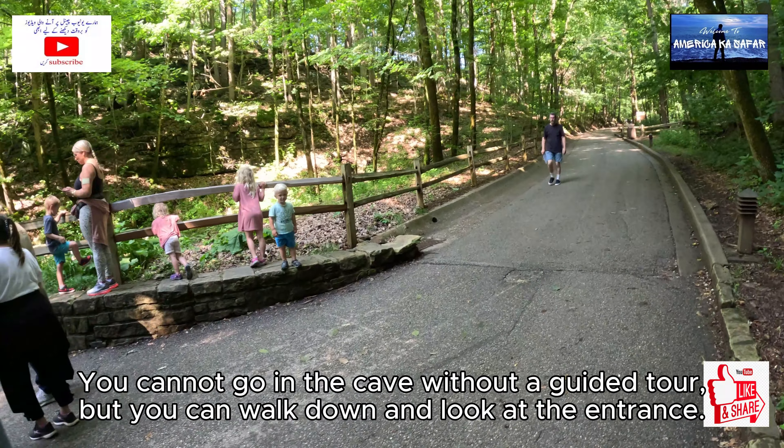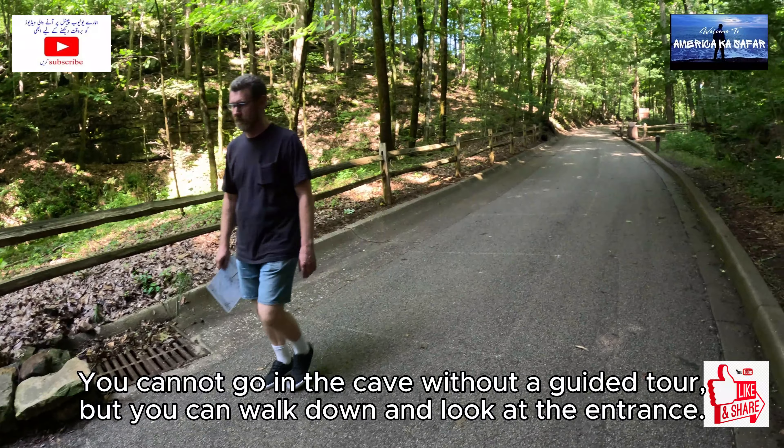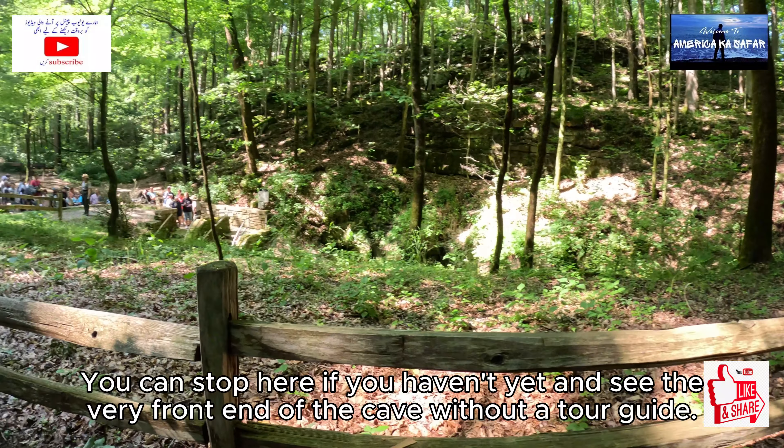You cannot go in the cave without a guided tour, but you can walk down and look at the entrance. You can stop here and see the very front end of the cave without a tour guide.